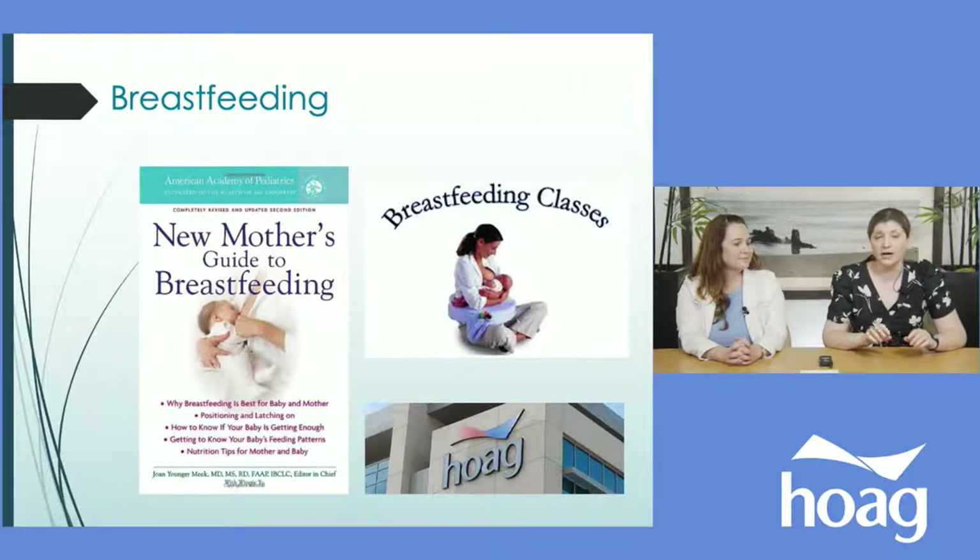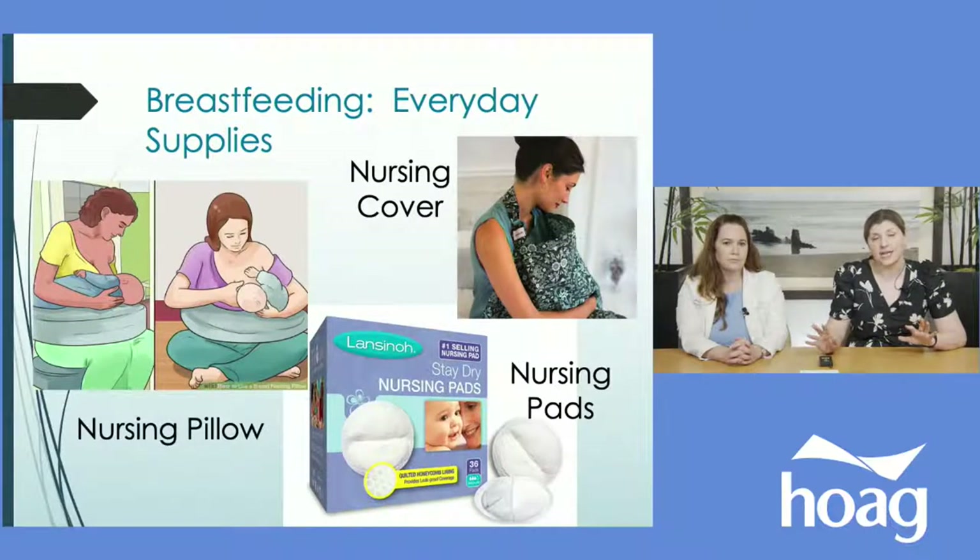Breastfeeding is a great goal and it's wonderful, but for most people it's difficult at the beginning. The best comparison is learning to ride a bike without training wheels — it feels very awkward at first, but once you get the hang of it, it's easy. Going in expecting that difficulty means you won't be as frustrated. Preparation helps: there are books out there, and Hoag has excellent breastfeeding classes that are a great investment.